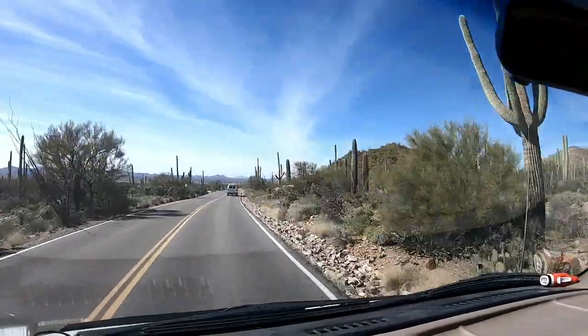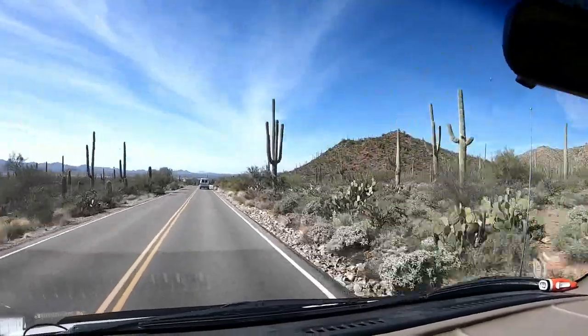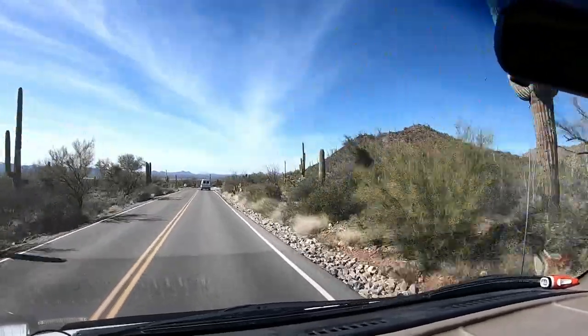This is the Saguaro National Park, and there are a lot of saguaro cactus out here. They're beautiful.